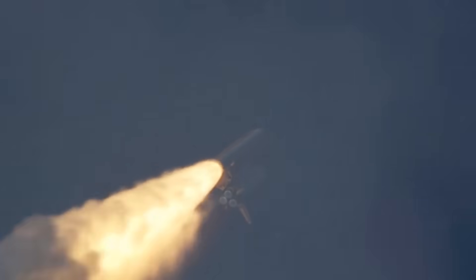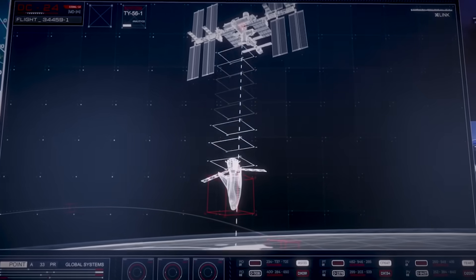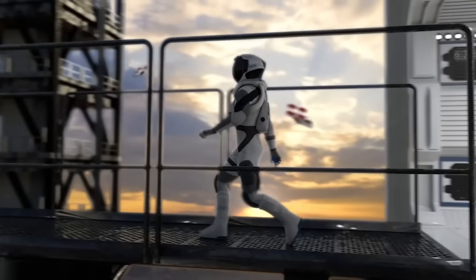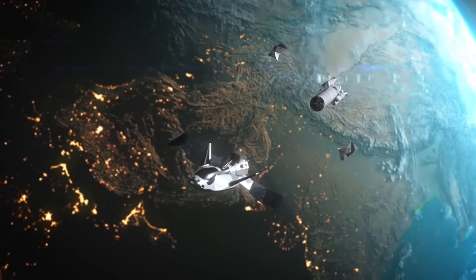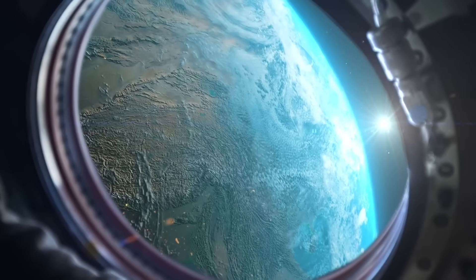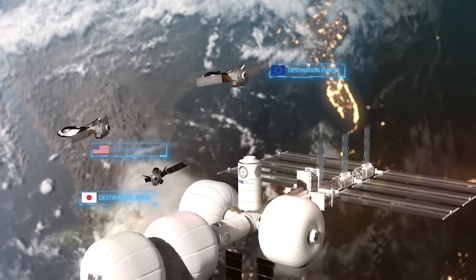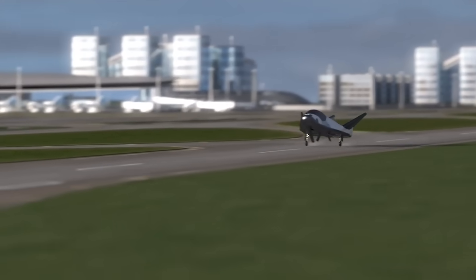The last time we saw a space plane launch was back in 2011, during the final space shuttle mission. Even though Tenacity is also a space plane, it's very different than the shuttle. The Dream Chaser space plane is a multi-mission vehicle meant to support a variety of LEO needs. It can be customized for both domestic and international customers via vehicle configuration, launch site, destination, landing site, duration, and a host of other variables. Tenacity represents an uncrewed spiritual successor to the space shuttle, and at 30 feet or 9 meters long, it's roughly a quarter of the total length of the space shuttle orbiters.